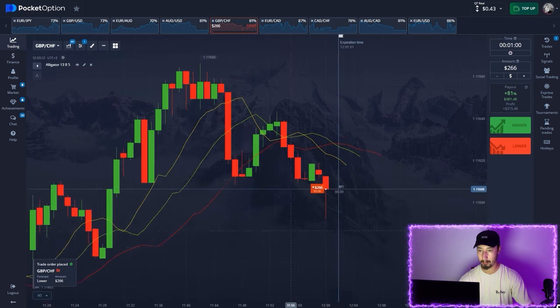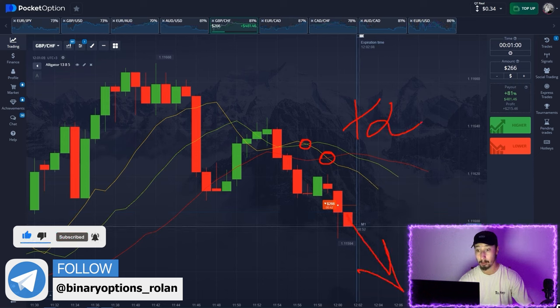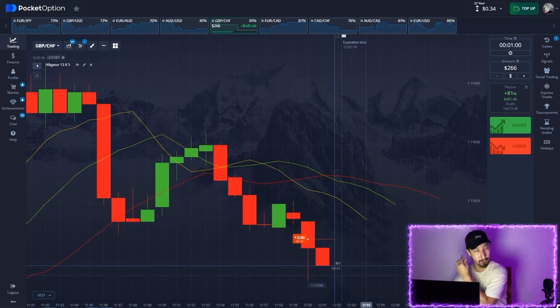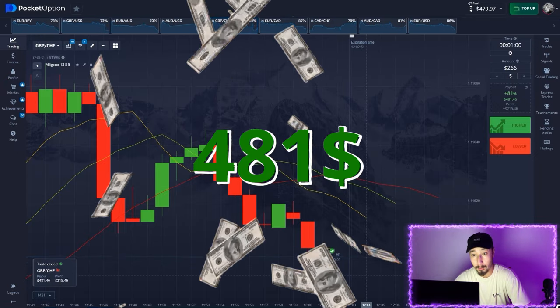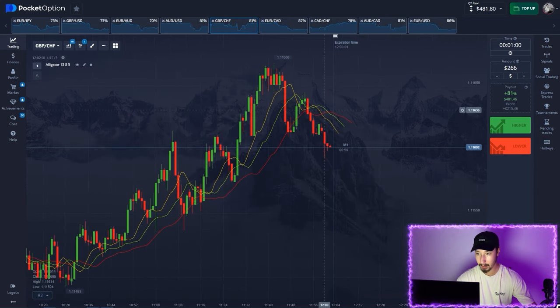The trend looks like it's just about to reverse, so I'm opening short here. Nice entry level — the yellow line just crossed down through the green one, and it's also crossed down through the red line. Double signal, guys! The price should drop lower after this strong uptrend. Another one closed with a profit — a strong bearish impulse happened exactly as predicted.